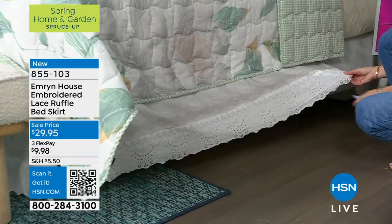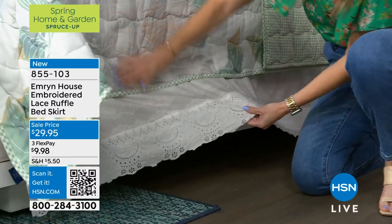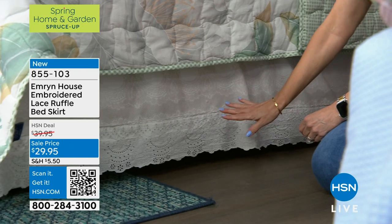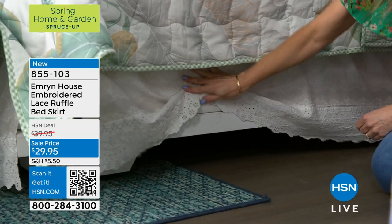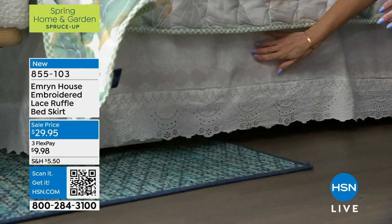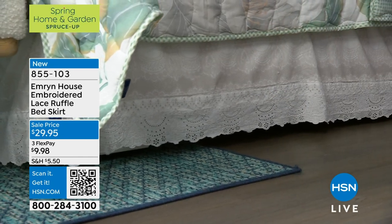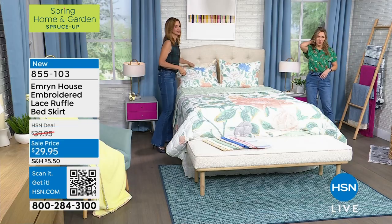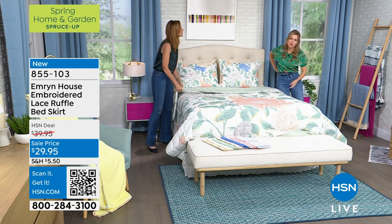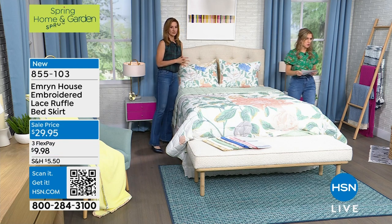It fits with that natural beautiful look — it brings in mother nature. I have it with my chambray denim quilt and it looks just as pretty. Bed skirts are so incredibly useful: they hide things stored under the bed, and they hide what your bed frame looks like. We only have about 100 left in the bed skirt and it's $29.95. I apologize — I'm having a little trouble with my IFB. We're going to talk about the sheets next.